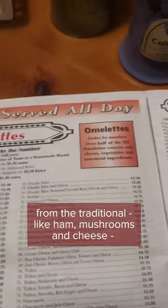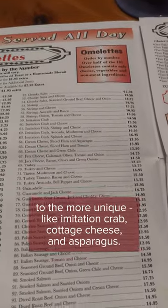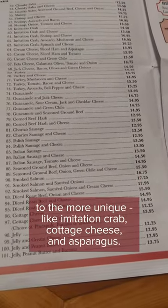From the traditional, like ham, mushrooms, and cheese, to the more unique, like imitation crab, cottage cheese, and asparagus.